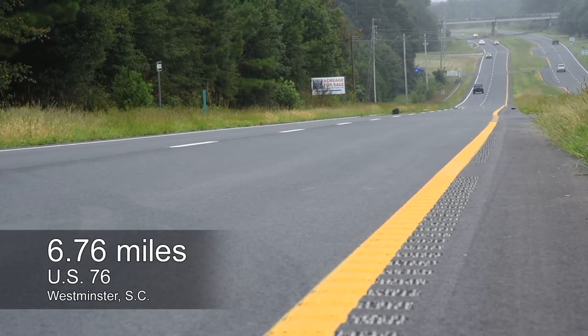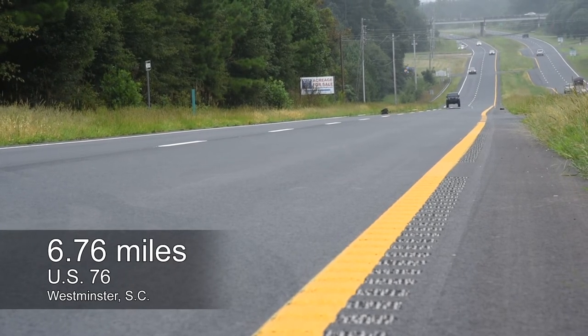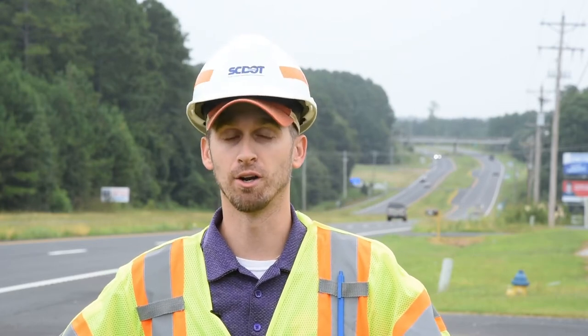Why did this road need to be repaved? Well, this road is kind of the main road that goes all the way through Westminster and all the way into Pickens County. So it's a long road and it's a very busy road. Repaving it not only gives you a nice new smooth blacktop to ride on, but it makes it much safer as well.